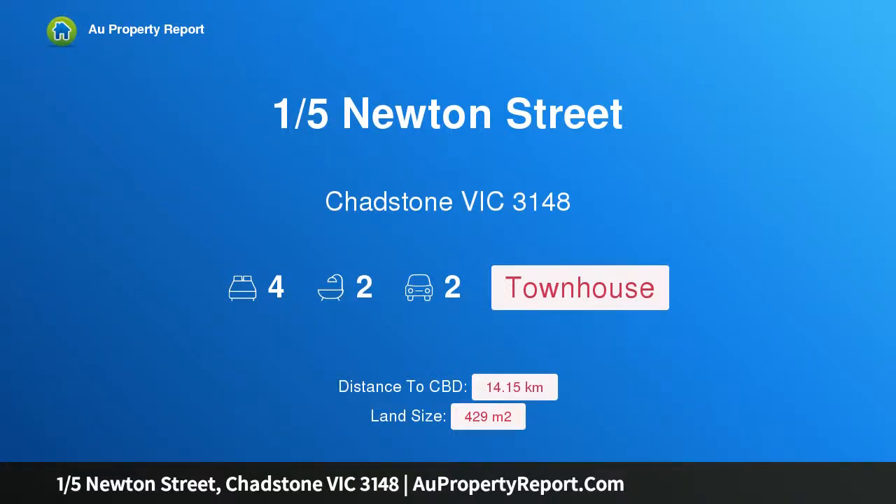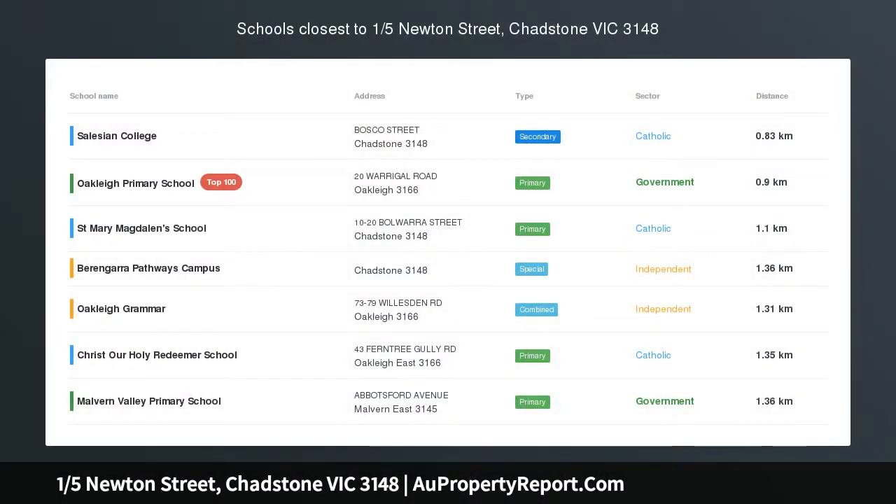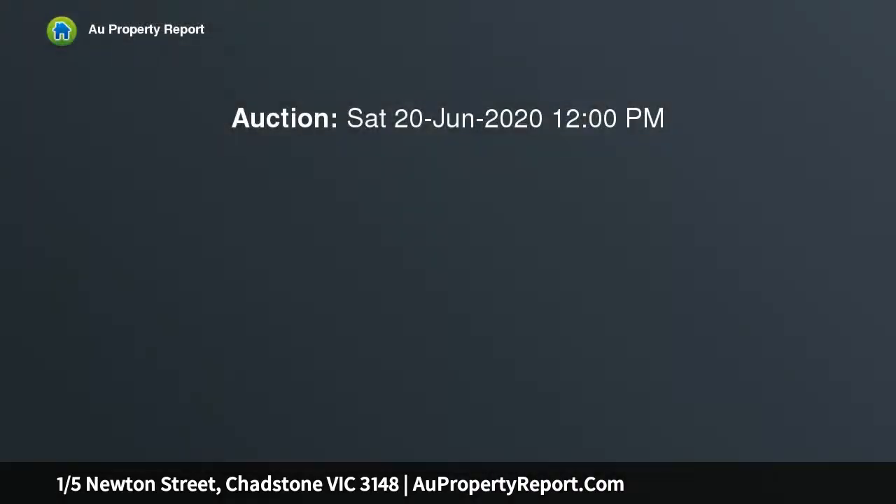Hi, I am glad to introduce property 1/5th Newton Street, Shaston Victoria 3148. Big on space and style yet low in maintenance, generously proportioned on a low maintenance 428 SQM approx block with its own front yard on title.